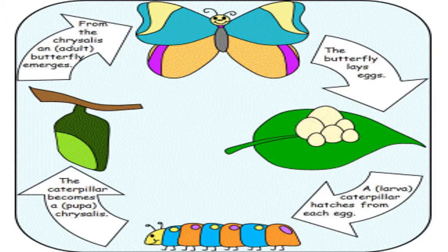A butterfly starts its life cycle as a very small egg. They are usually hidden on the back side of a leaf. When the tiny egg hatches, a small caterpillar or larva emerges. It is very hungry and begins to eat and eat and eat. As it grows, it sheds its skin four more times.